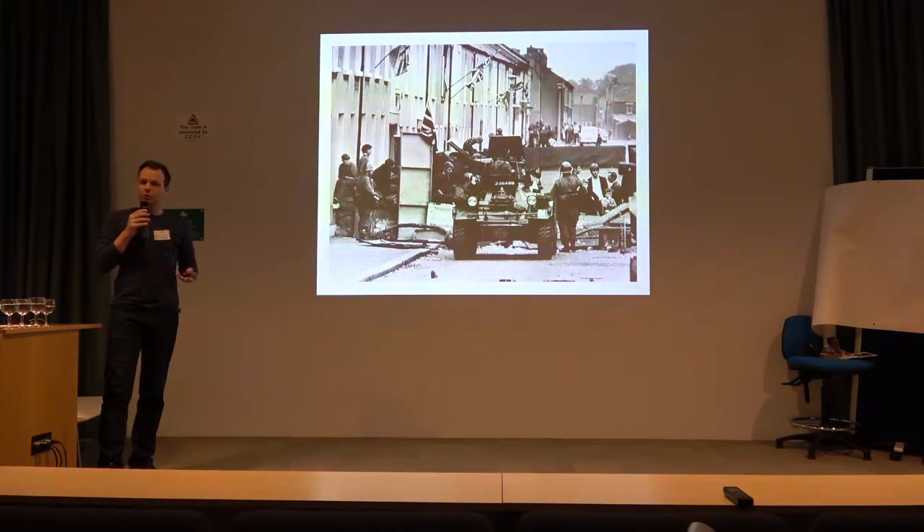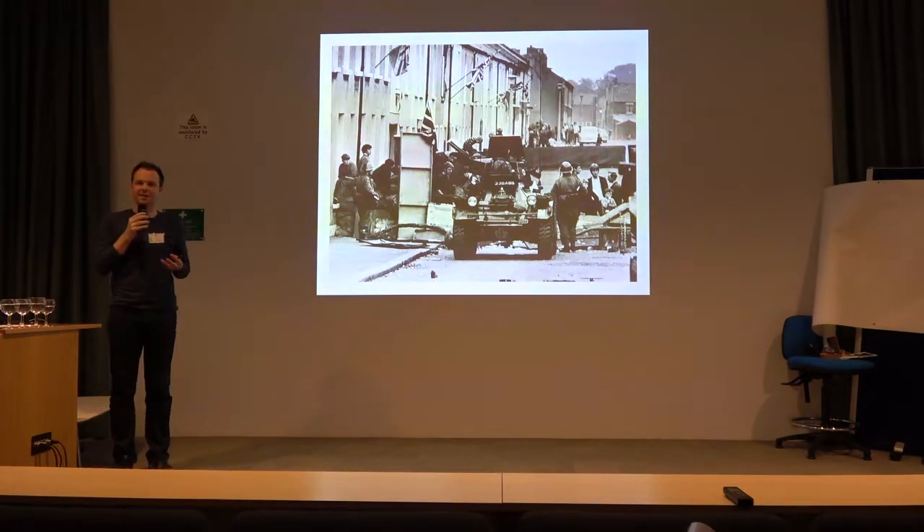One of the things that's often overlooked about the Troubles is the idea that it was a very, very urban conflict. This was a conflict that took place literally on the streets of the city — ordinary residential streets.